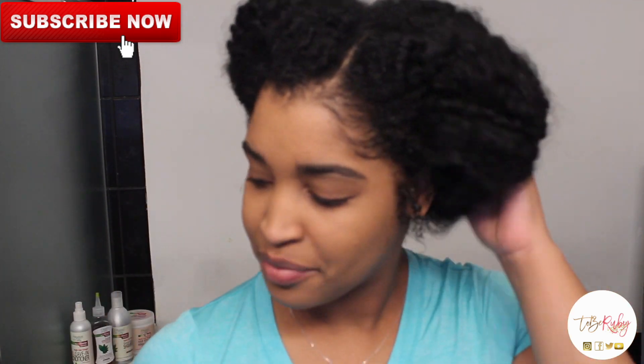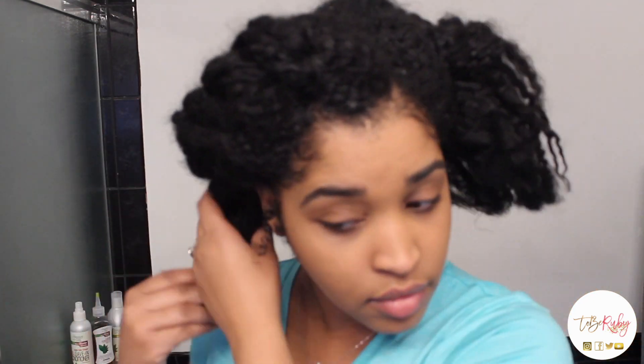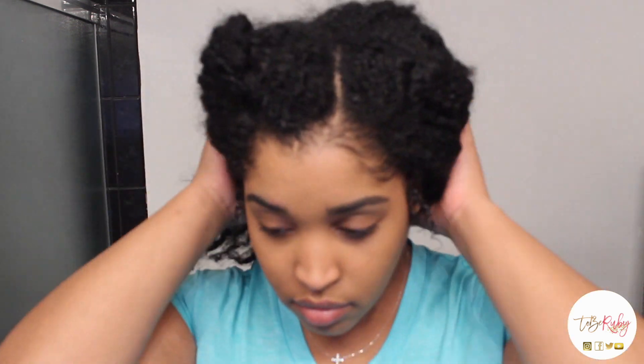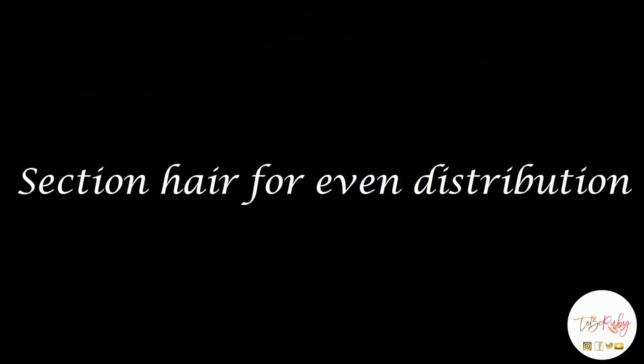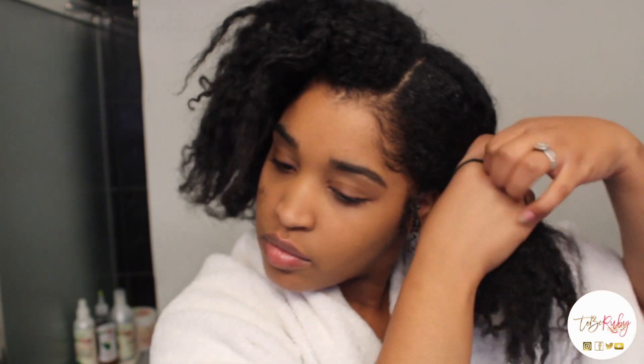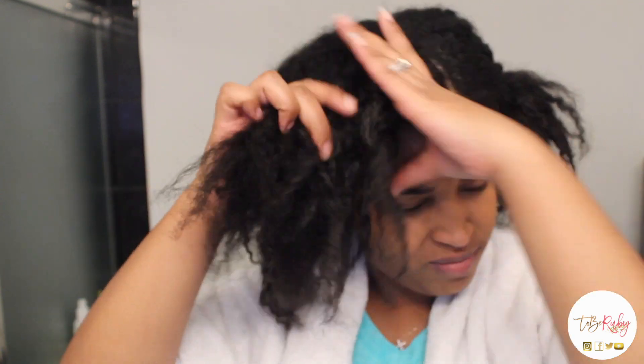So what I'm doing right now is actually taking down my hair and getting prepared to section it off so that I can manage it easily. Now it's time to section your hair for even distribution. What I like to do is section it off into four sections — splitting it in half and then splitting it into four.